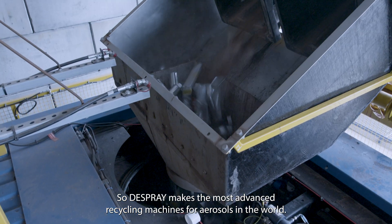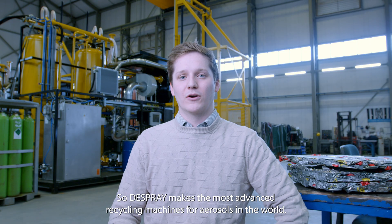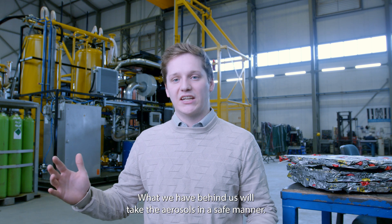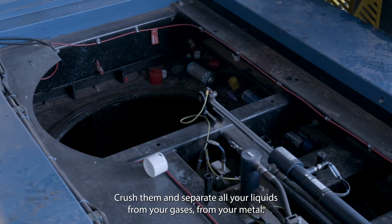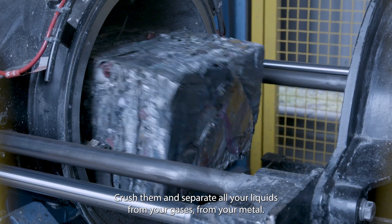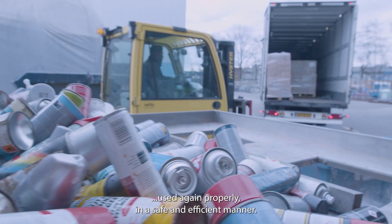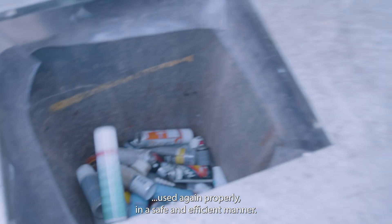D-Spray makes the most advanced recycling machines for aerosols in the world. What we have behind us will take the aerosols in a safe manner, crush them, separate all your liquids from your gases, from your metal, make sure everything can be recycled properly, used again properly, in a safe and efficient manner.